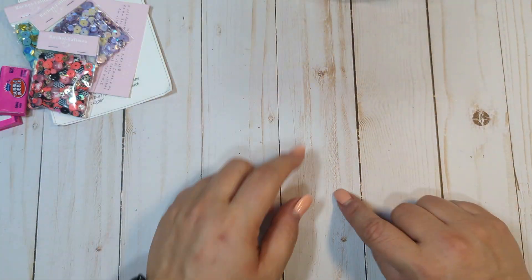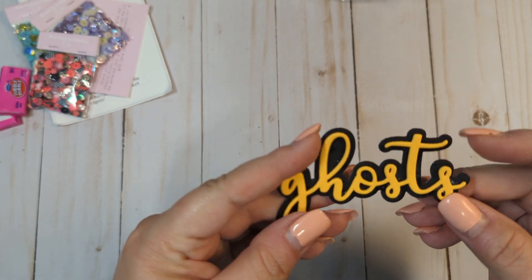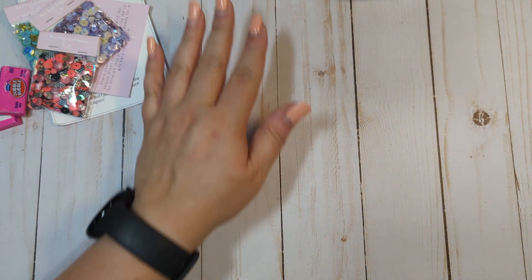I wanted that for when I do embellishments with letters — I wanted to have some glitter foam for the word parts. So I got some of the gold and silver.